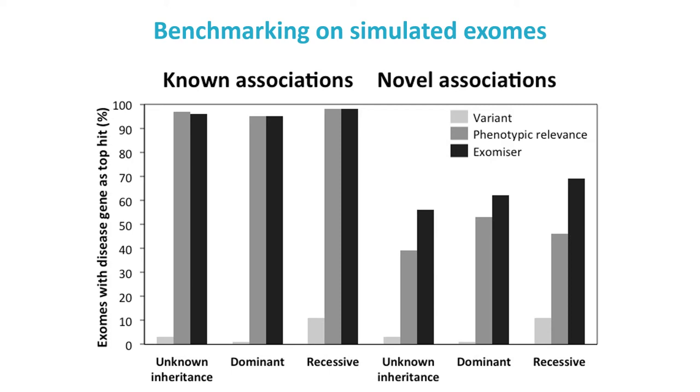We can also test the ability of Exomiser to discover novel associations by removing known disease gene associations for each run. Here the combination of variant and phenotype data is critical, with the model organism and protein-protein interaction data adding a lot to the performance relative to just using human disease phenotypes alone.